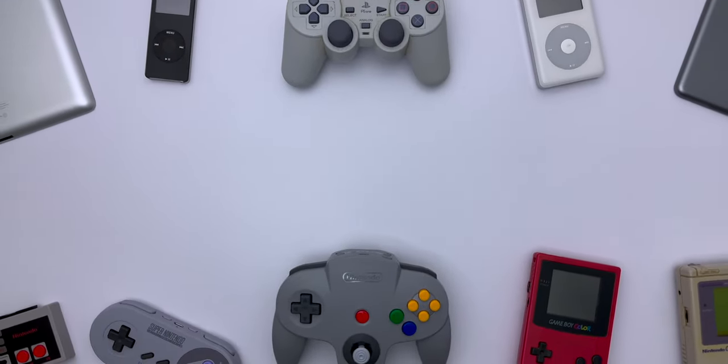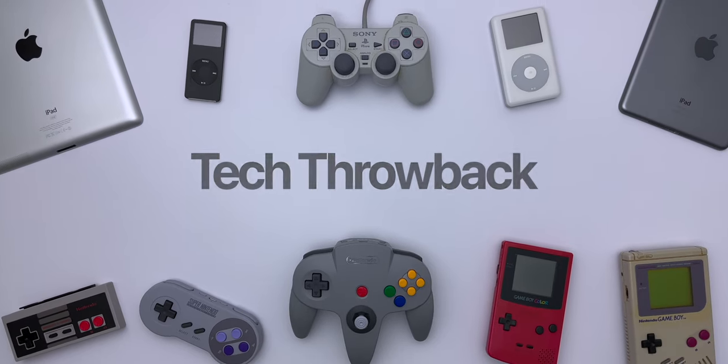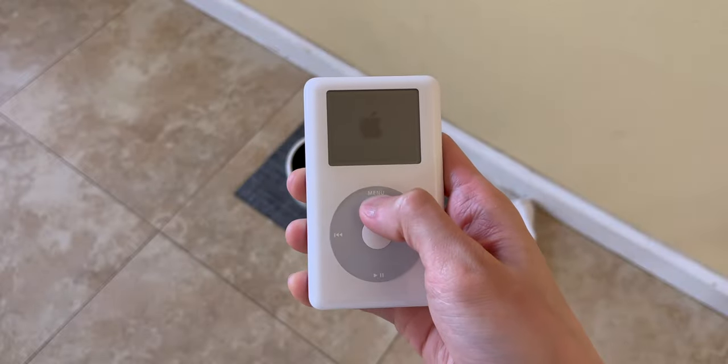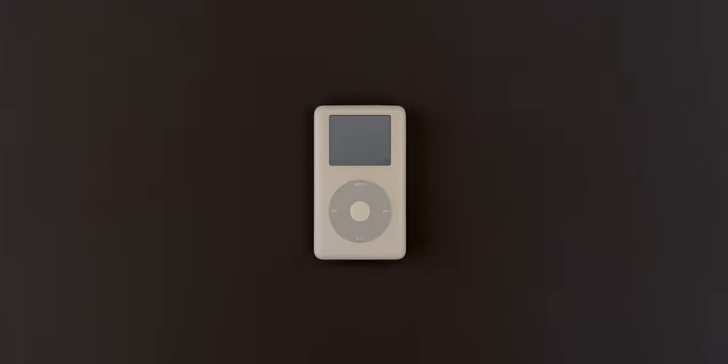Hey guys, welcome back to another episode of Tech Throwback, where we take a trip down memory lane with some old-school products. I'm your host Kevin, and today we'll be taking a close look at one of Apple's portable media players. It's also the first Apple product I've ever owned, so let's see how it's held up in the past 18 plus years. This is the iPod 4th generation.